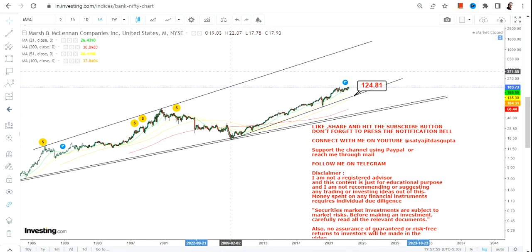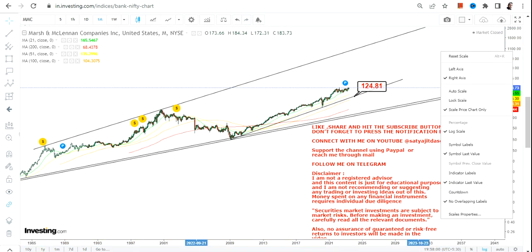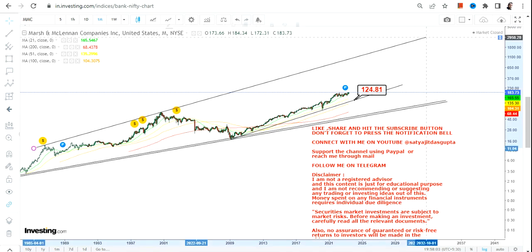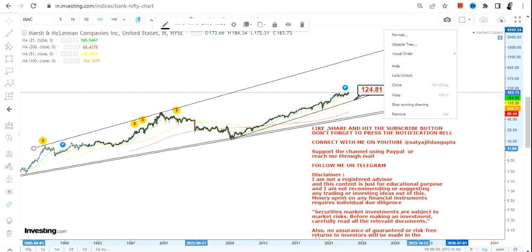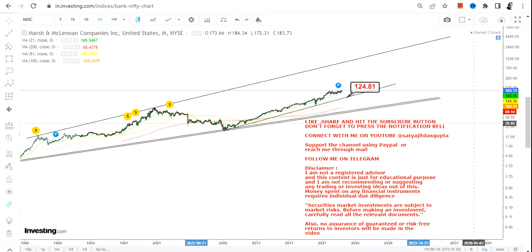If we look at the big move or the overall trend, we can clearly see the uptrend is way far from over. It's going to continue for the next couple of years. If the price move is fast and sharp, then you will see a correction quickly, but it will take its own time.